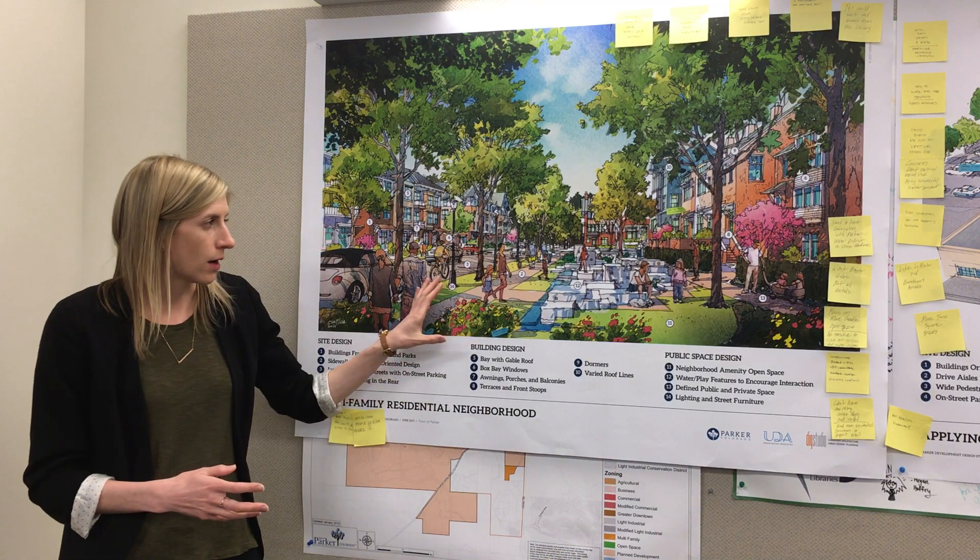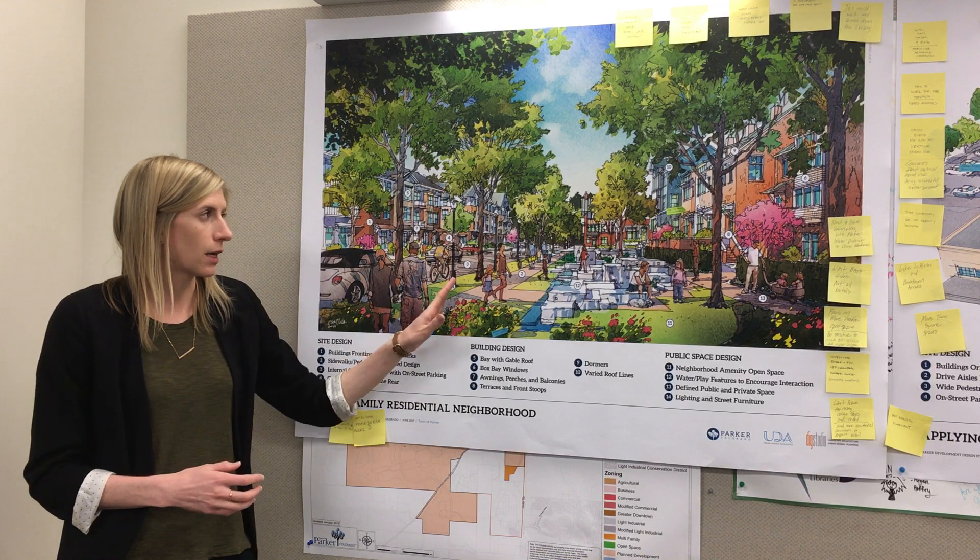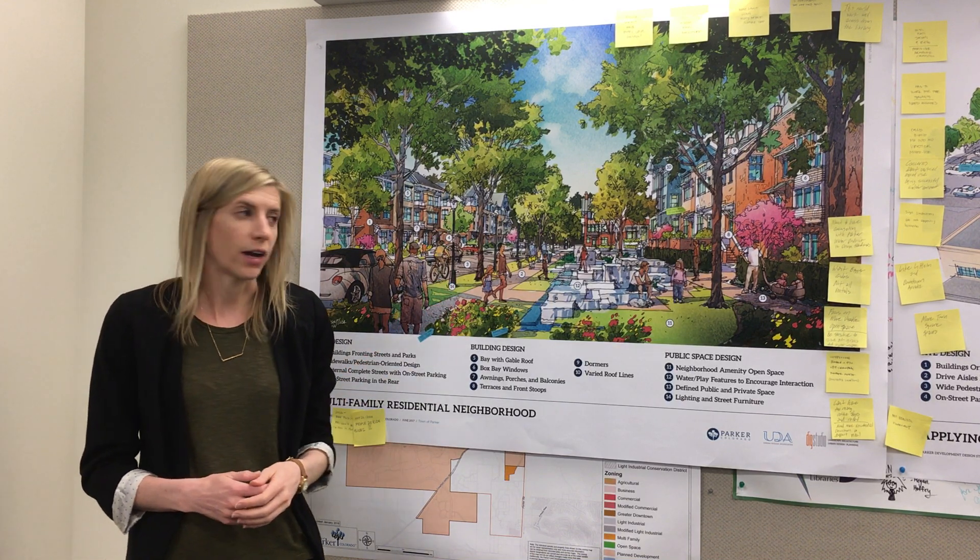In the public realm you have streets with on-street parking, human-scaled lights, and shade trees that provide comfort.